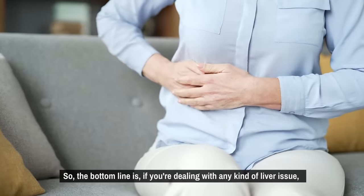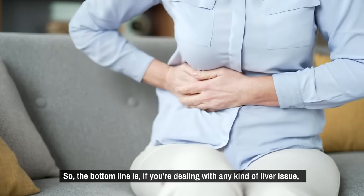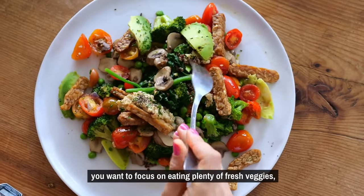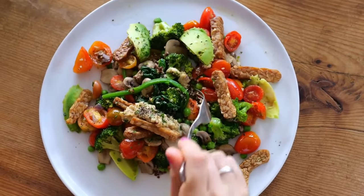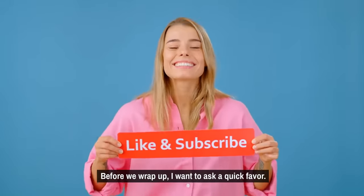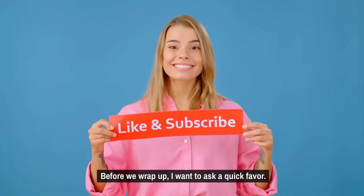So the bottom line is, if you're dealing with any kind of liver issue, you want to focus on eating plenty of fresh veggies and go a bit lighter on the protein until your liver has a chance to heal.